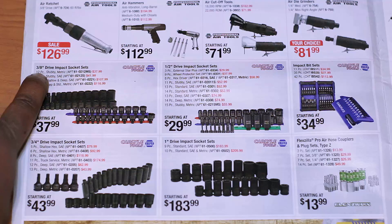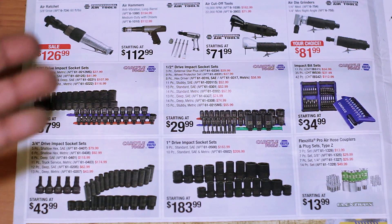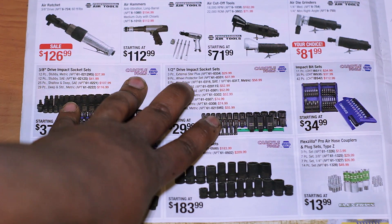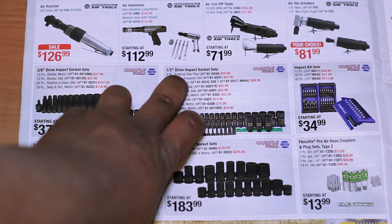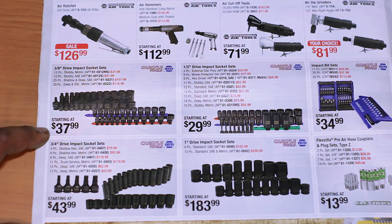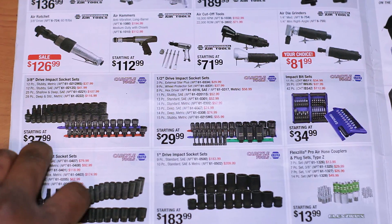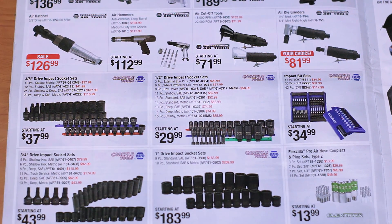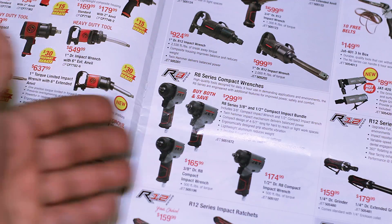Then you've got the DeWalt section: 3/8-inch drive impact socket sets in half-inch, three-quarter, and one-inch — all on sale. It's a little misleading because that price is for the external star impact set, and this price is for the stubby metric set. But stubby metric for $37.99 in 3/8 drive — where are you going to find that? They've also got Ingersoll Rand, Chicago Pneumatic, Jet, and Wilton stuff in here.